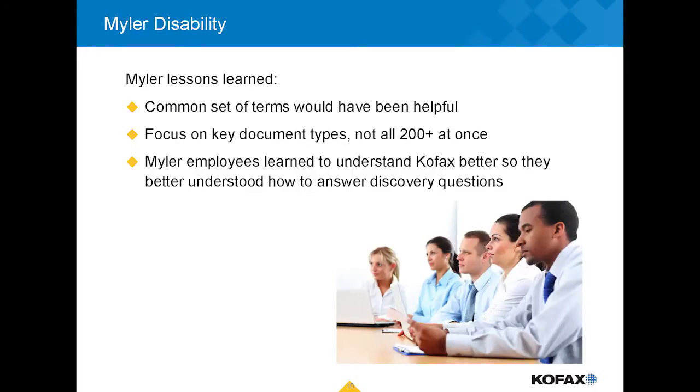Some things that were tricky when we put this in place: our group used different terms than the COFAX team was using — things like manual processing, batch classes, extraction, online learning, and validation operations. Those were all terms we used internally that the COFAX team used as well, but the words meant different things to each side, causing confusion about what we meant by certain terms.